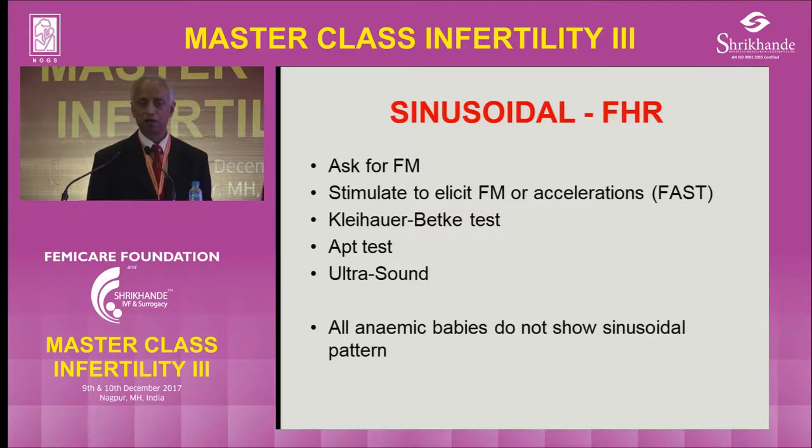The Kleihauer-Betke test: take maternal blood and send it for detecting fetal cells. That will tell you if there is fetal-maternal transfusion. There is also the APT test — vaginal blood put into two test tubes, one with saline and one with weak alkali. Fetal cells, which are nucleated, remain without change of color, while maternal blood changes color. But we rarely do this because if there is vaginal bleeding and an atypical sinusoidal, you know there's a problem. Do ultrasound for middle cerebral artery velocity. Importantly, not all anemic babies show sinusoidal — only about 15-20% of babies with hemoglobin of 5 or 6 grams will show sinusoidal.